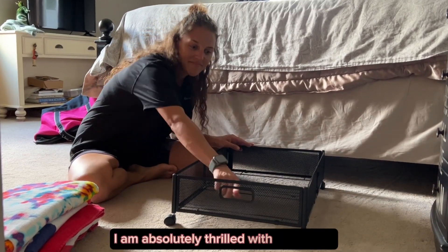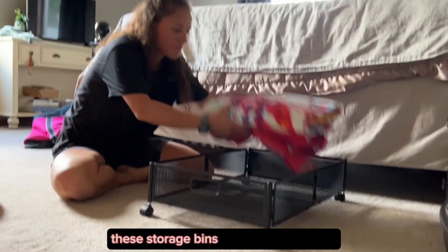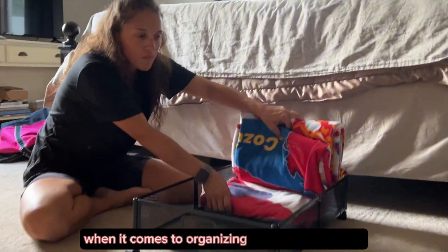I am absolutely thrilled with the sturdy under bed storage containers. These storage bins are a game changer when it comes to organizing my cluttered bedroom.